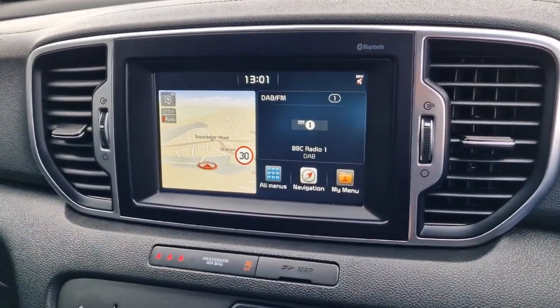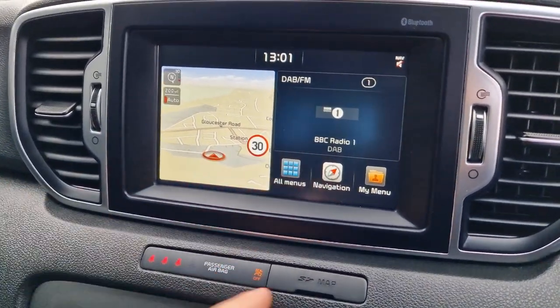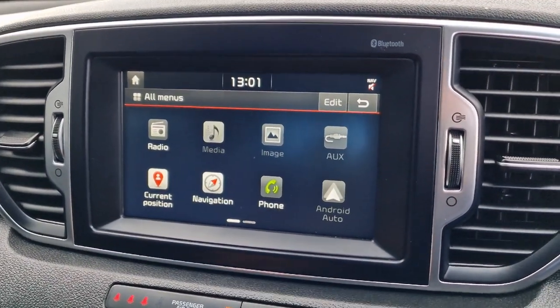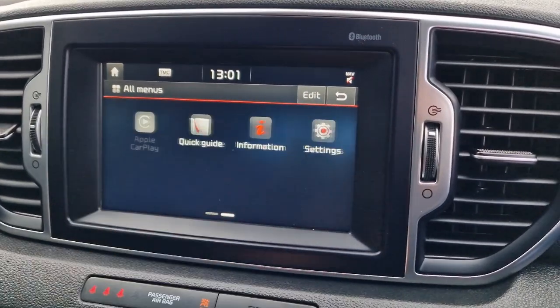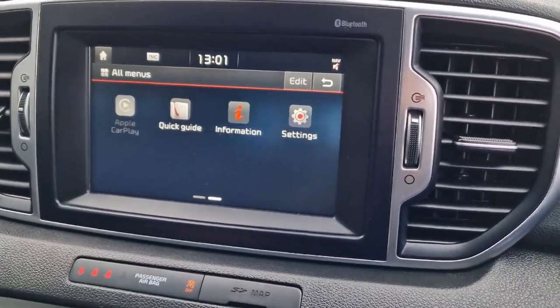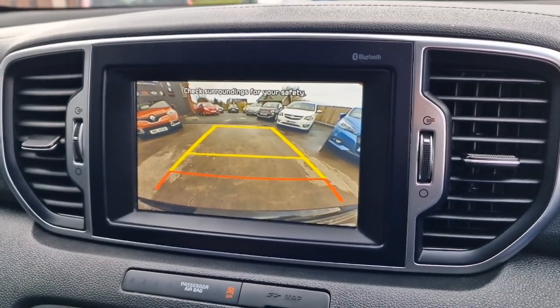On to the infotainment — all touchscreen. This is your home page. It has got satellite navigation and DAB radio. If we go into all menus you can go right through: Bluetooth for your telephone and so on. It's got front and rear parking sensors, and if I put the car into reverse — nice big clear reversing camera at the back as well.